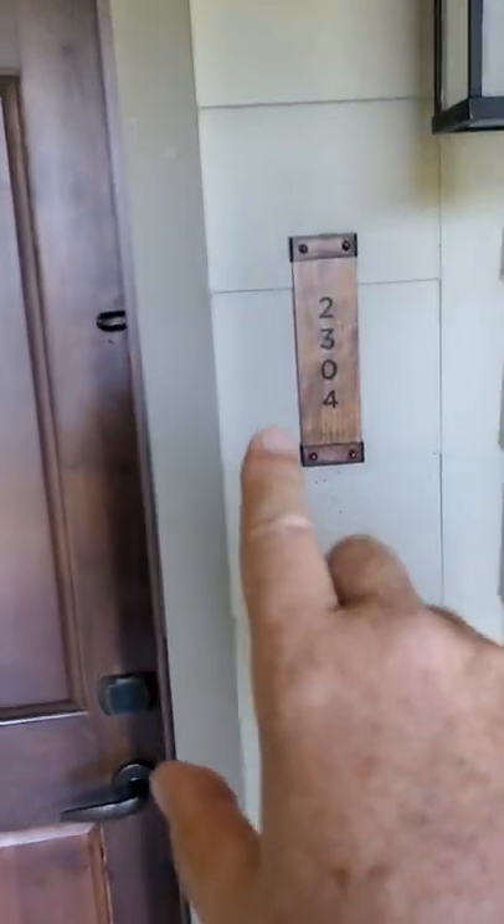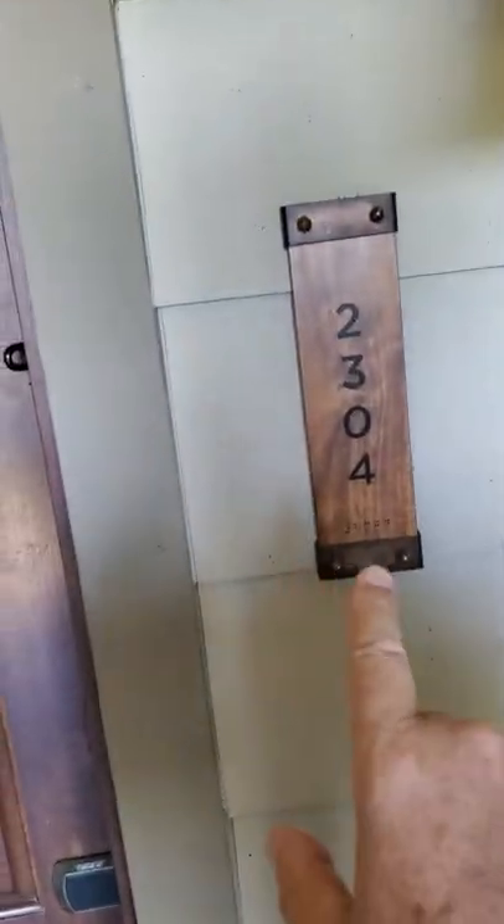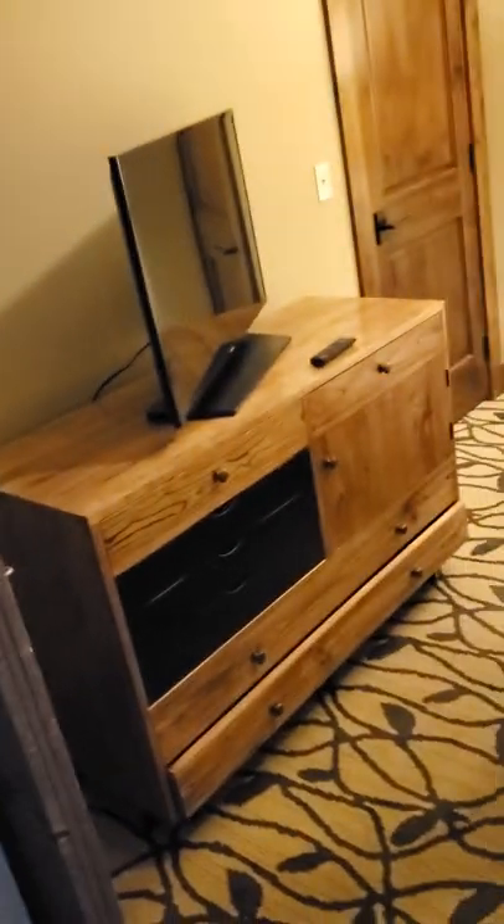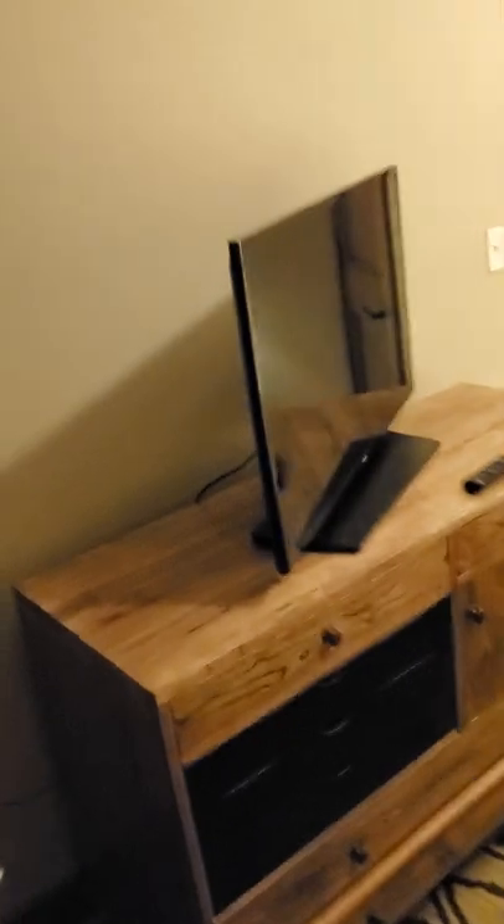So building two, floor three, unit four. It's a three-bedroom ADA room, because me and a friend of mine are 100% service-connected disabled veterans. You've got two rooms on either side — one room there and one room here. Here's one of the rooms. We're packing up to leave, so I figured I'd show you the rooms.